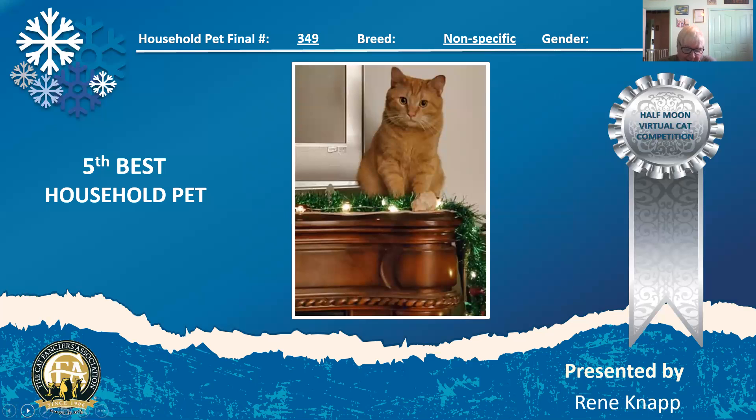This little two-and-a-half-year-old neuter red tabby household pet has the little boy look that steals my heart. It says I missed the bus. You gotta love this cat. He is my fifth best household pet.